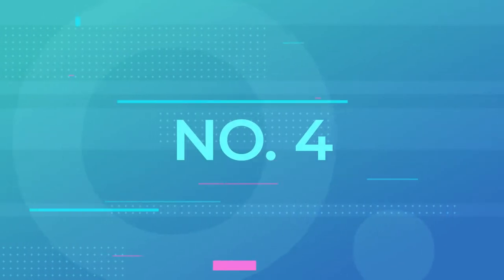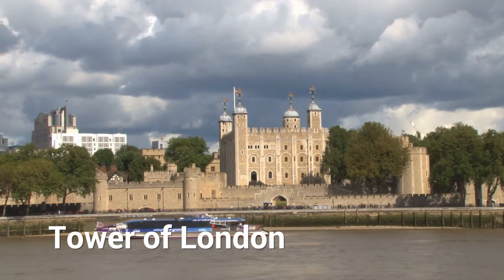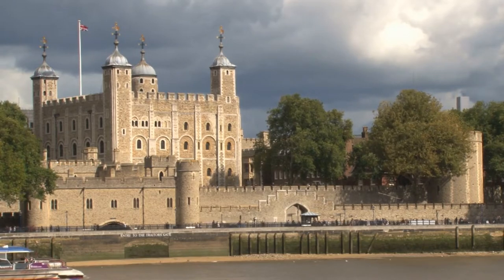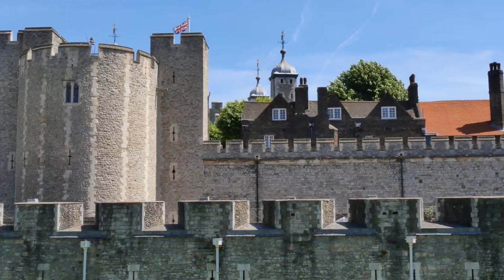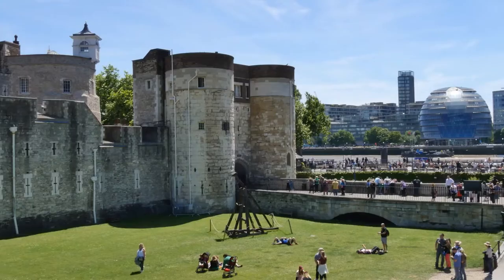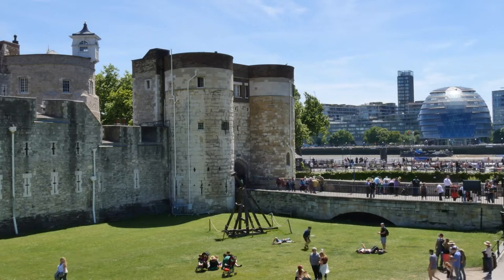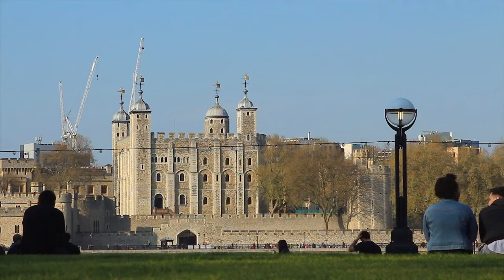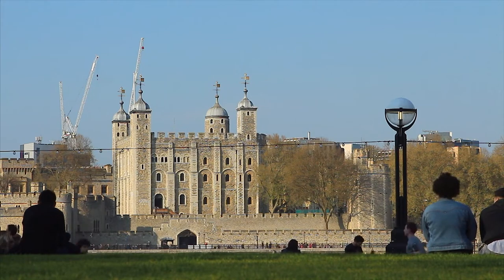4. Tower of London. Another must-visit in London is the historic Tower of London, the famous place where three queens of England were executed. Because of its history, it's also known as the Tower of Horror. Aside from the three queens, many other monarchs and noblemen were also tortured and executed here. The entire place is a fortress that has been known to survive the test of time. Moving past its dark history, the Tower now is where the famous crown jewels are housed — you wouldn't want to miss out on seeing this amazing collection.